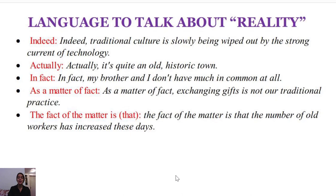The first thing I would like to introduce to you is 'indeed.' Take a look at the way it has to be used in your sentence: 'Indeed, traditional culture is slowly being wiped out by the strong current of technology.'